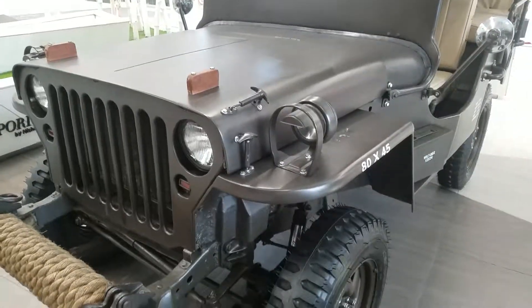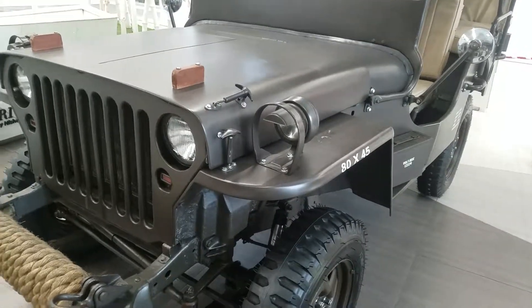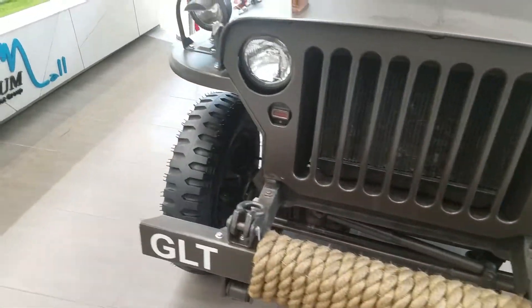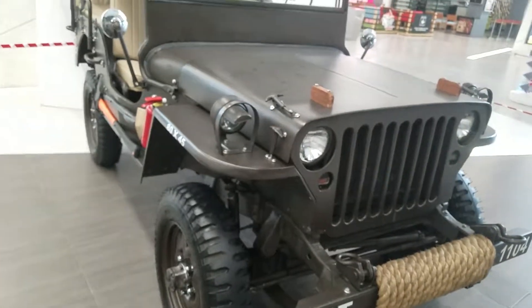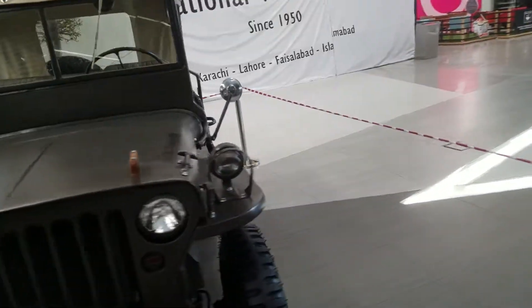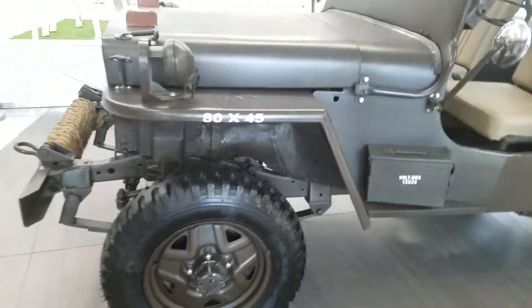Assalamu alaikum friends, how are you? Hope you're fine. It's a very rare and vintage Jeep — you can see it's a Hanaway GTL 1104. It's basically on show, and it's totally restored.